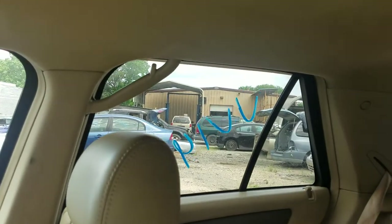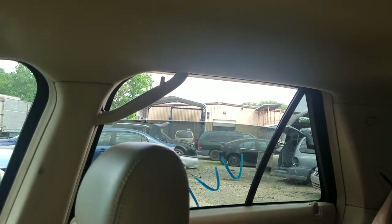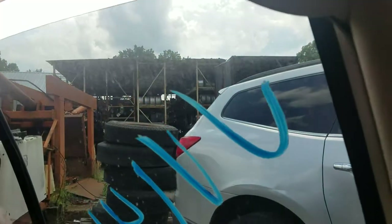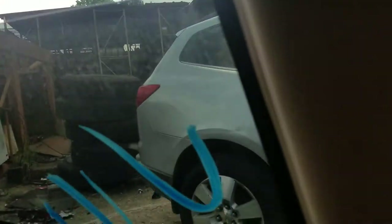Rear passenger side: auto down, not auto up — none of them are auto up. I think I said that wrong on the passenger. And rear driver's side — let me pull the door closer so I can catch it — rear driver's side: auto down and back up.